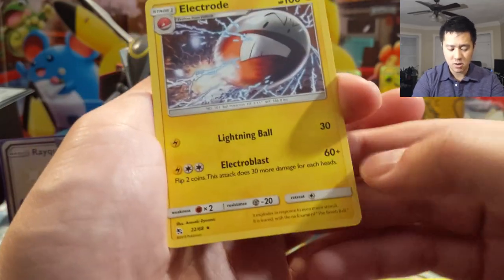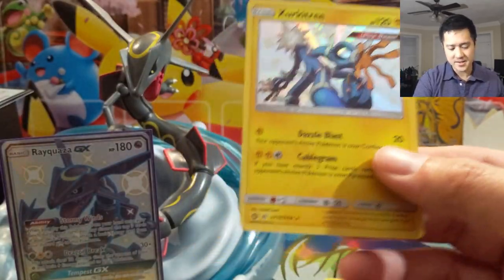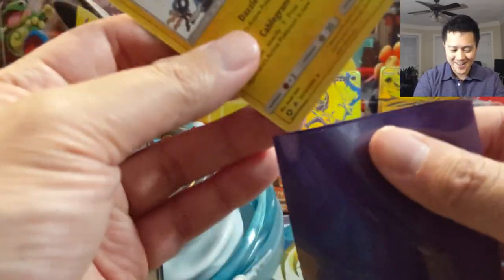Pack number two — Jinx, Misty, Brock's Jim, Staryu, Slowpoke, Voltorb, Pikachu, Ekans, Electrode is our rare, and then shiny Zergatree — very nice! That's three hits already out of two packs.